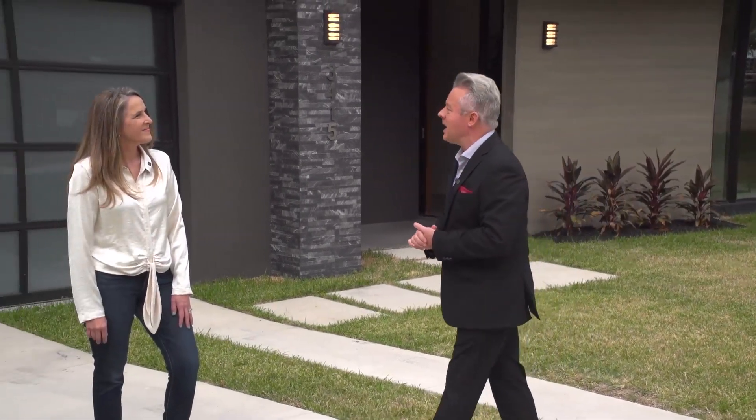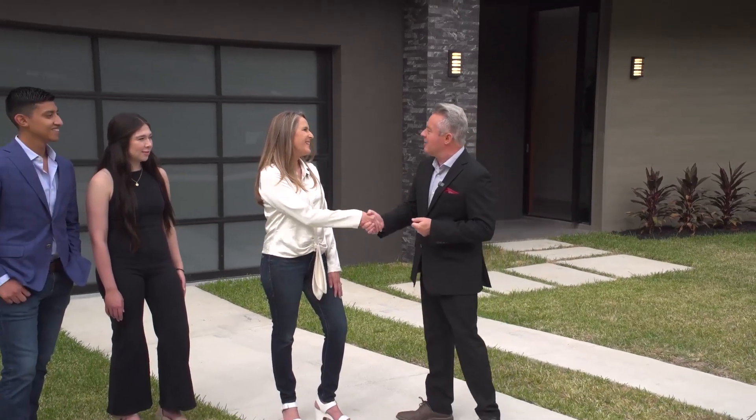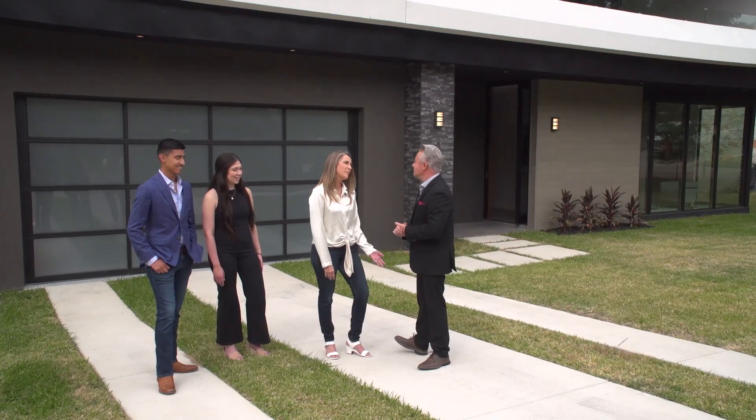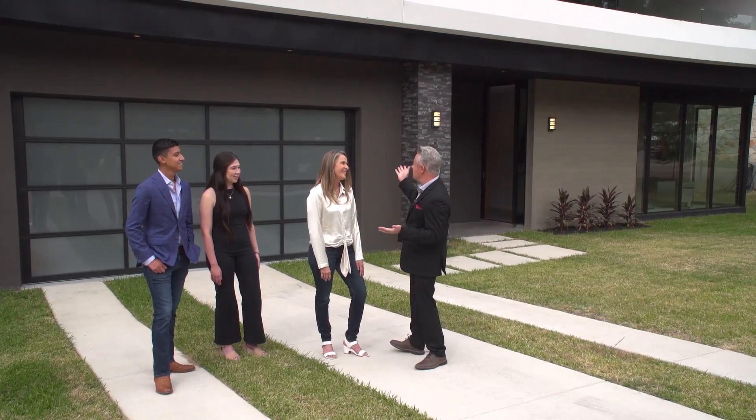Joining me now is Mari Cruz Acuna of Realty Austin and the Mari Cruz team. Hi, Mari Cruz. Thank you for being here with us today. What a beautiful house.